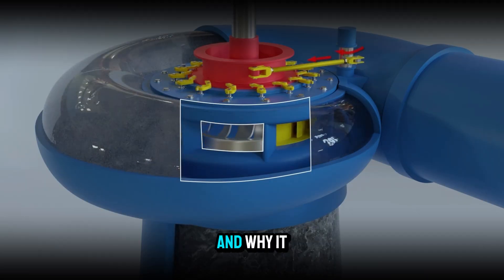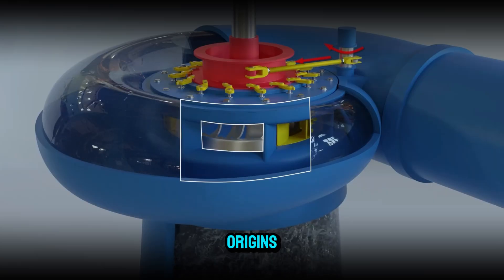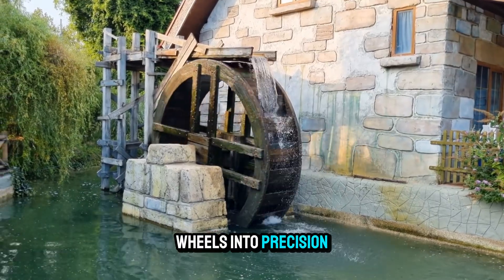But to appreciate just how it works, and why it remains so dominant in the modern age, we need to start with its origins — a time when water power was just beginning to evolve from simple water wheels into precision machines.